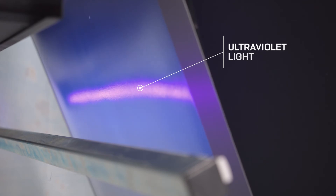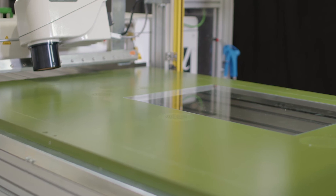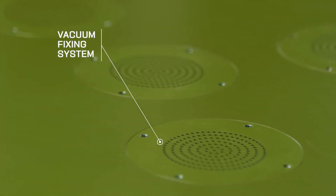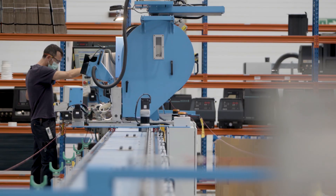Mele Engineering offers personal solutions and is capable of integrating additional systems at the customer's request. Mele Engineering's objective is to create a specific system for each customer, while at the same time including all the advantages Mele's equipment has to offer.